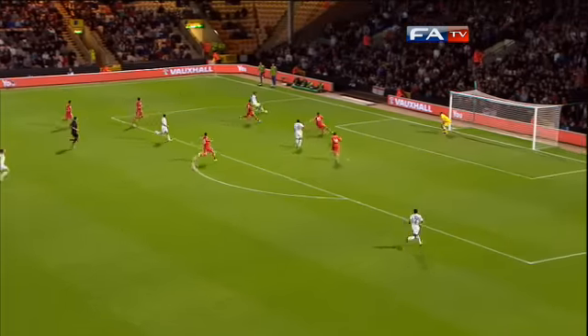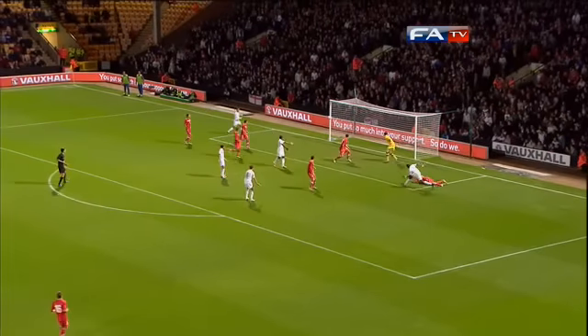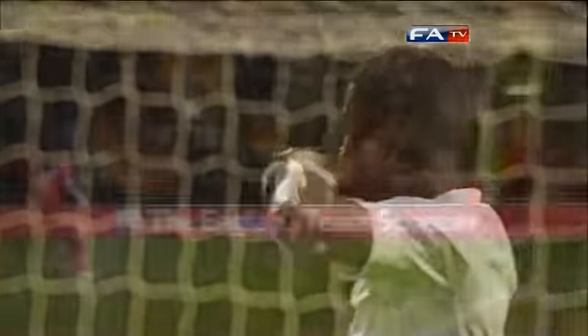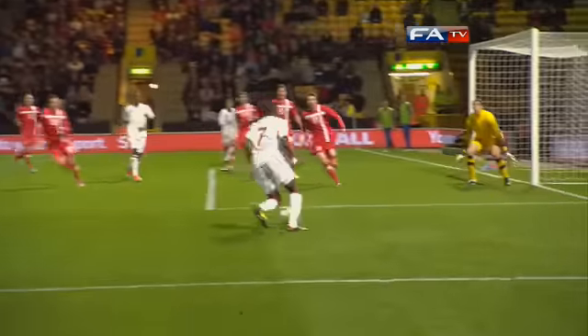Ince cuts to Matt and Zaha arriving on the far post — if he could find the angle... he couldn't find the net. It's a great chance to double the lead and Wilfred Zaha hasn't taken it. You just hope England aren't left regretting these missed chances come full-time in Belgrade.